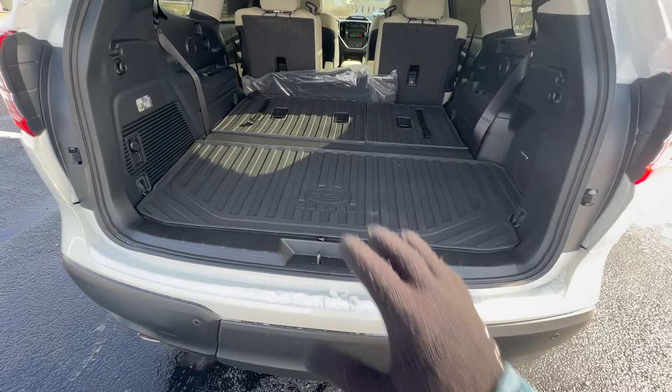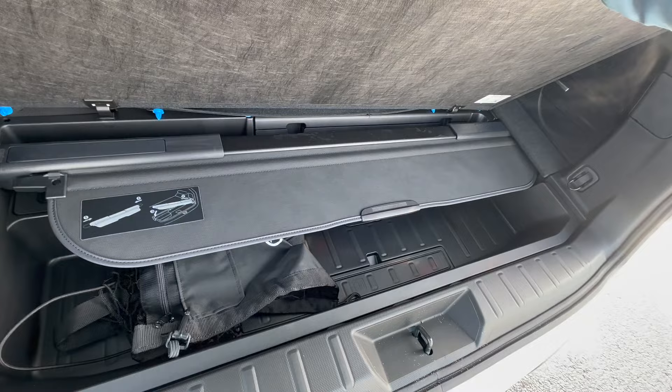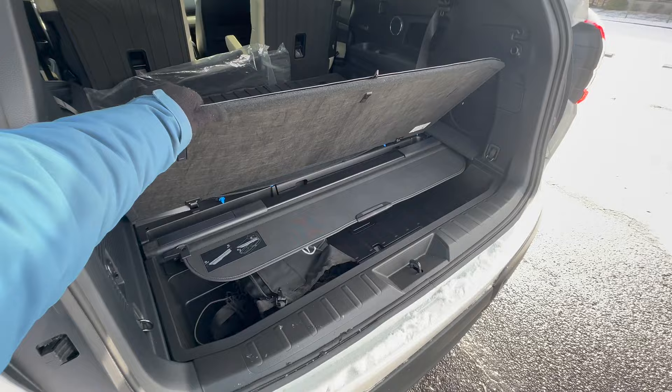Another hidden feature back here is within the third-row cargo area. Under this false floor you have a retractable cargo cover, hidden down below. Whenever you need it, you can pull it out and pop it up — that's what it looks like when you're using it — and whenever you're not using it, you can store it neatly down below.